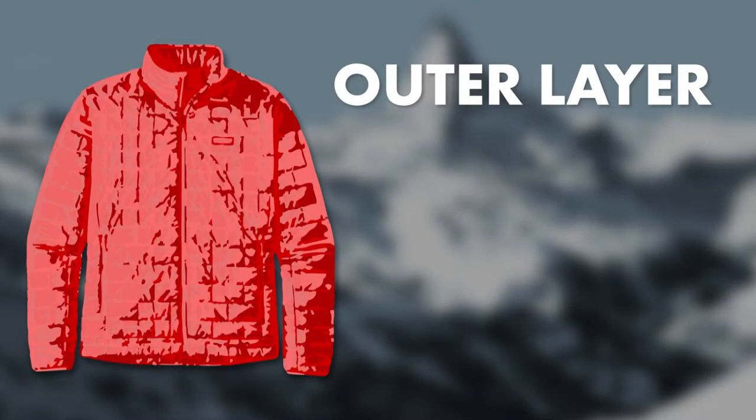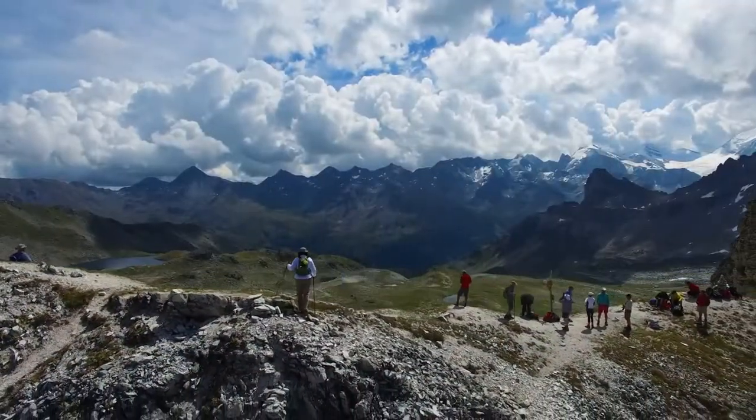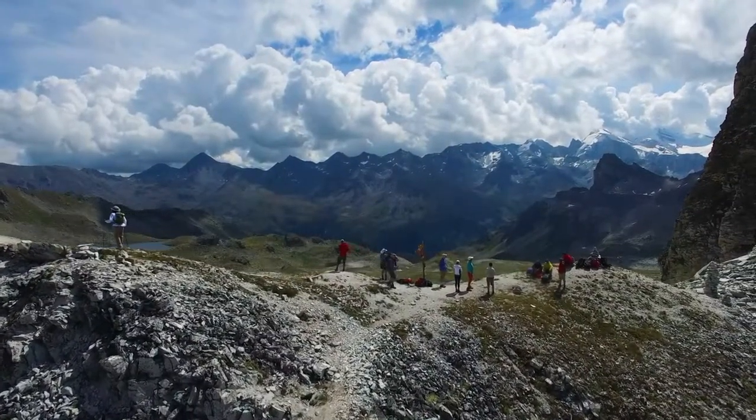For your outer layer, I like a lightweight packable down jacket or vest. It doesn't come out often on the trail, but at the tops of passes it can be cold and windy, and having this in my pack can be a real lifesaver. It only weighs a few ounces, but it's worth its weight in gold.